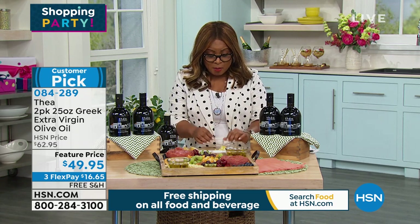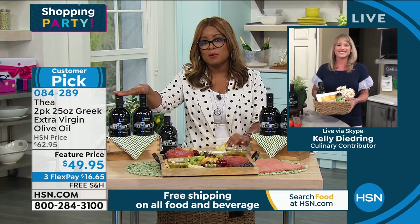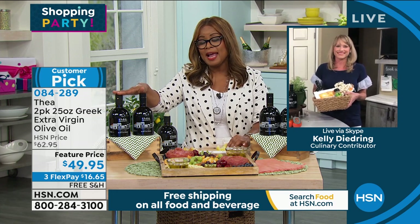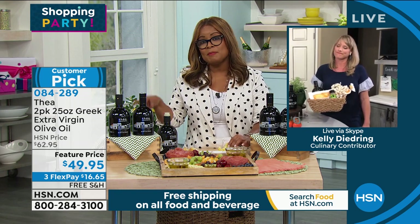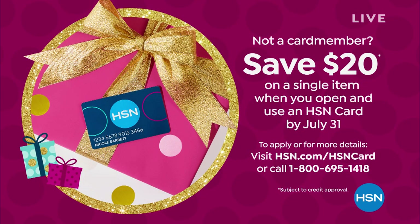Give it a try. Kelly, we've got to wrap it up. If you love extra virgin olive oil, we also have this on auto ship — you can buy it as a one-time purchase or on auto ship. If you're looking for ways to save, if you open up a new HSN account, you'll save $20 off your first purchase, which would be great to try our famous Thea olive oil. If you've ordered, thank you and congratulations. You're going to fall in love with that — and we give you two of those over 25-ounce bottles.